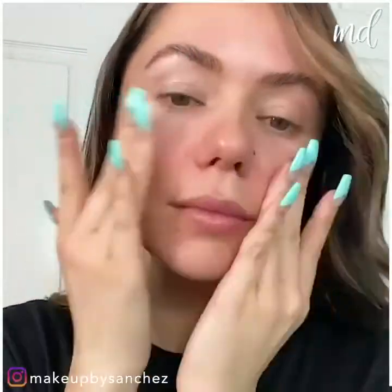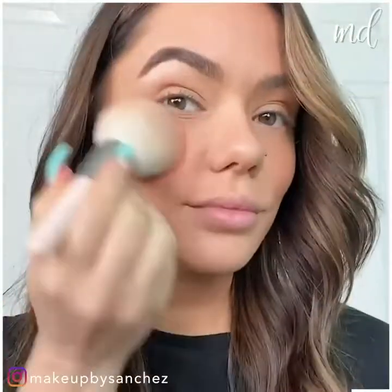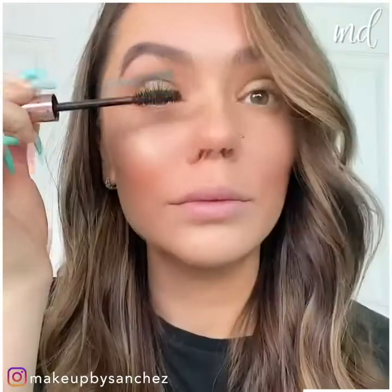Start with moisturizer and foundation. Then bronzer and highlighter. Keep it simple when it comes to the eyeshadow.